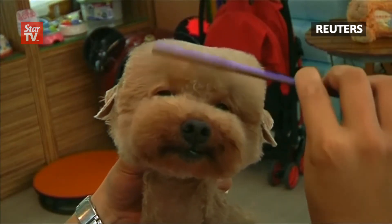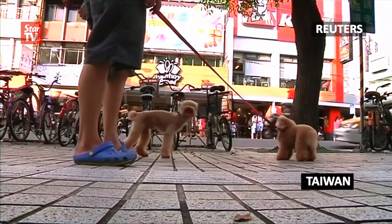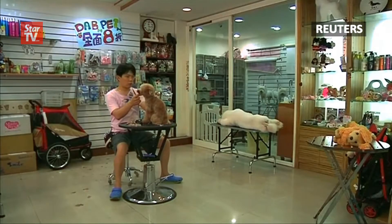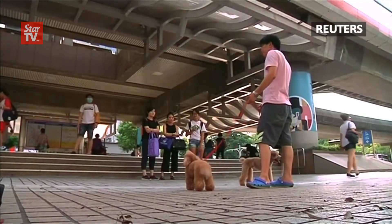The flat top is back. Although this time the trend is hot with Taiwan's canine set. Pet groomer Mo Ming Feng is the man behind the hairdo that has dogs grabbing attention on the streets.